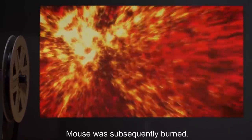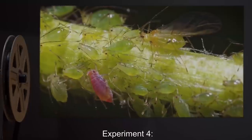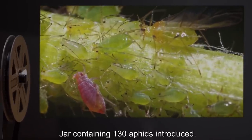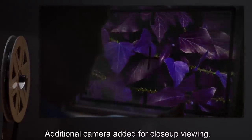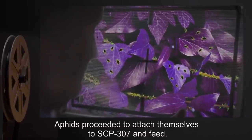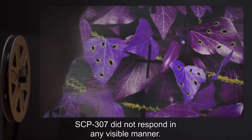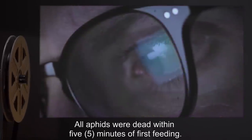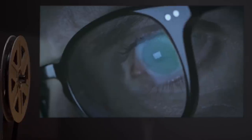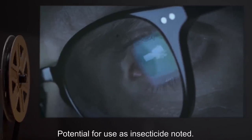Mouse was subsequently burned. Experiment 4: Jar containing 130 aphids introduced; additional camera added for close-up viewing. Result: Aphids proceeded to attach themselves to SCP-307 and feed. SCP-307 did not respond in any visible manner. All aphids were dead within five minutes of first feeding. Potential for use as insecticide noted.